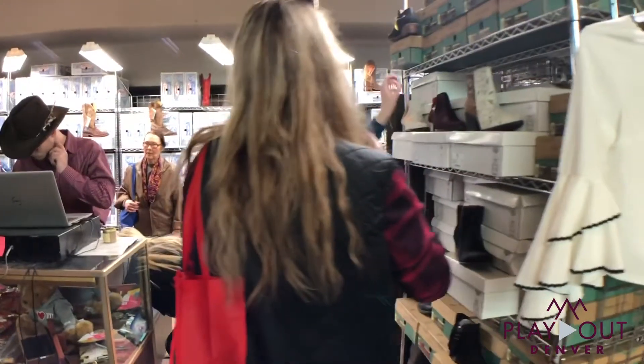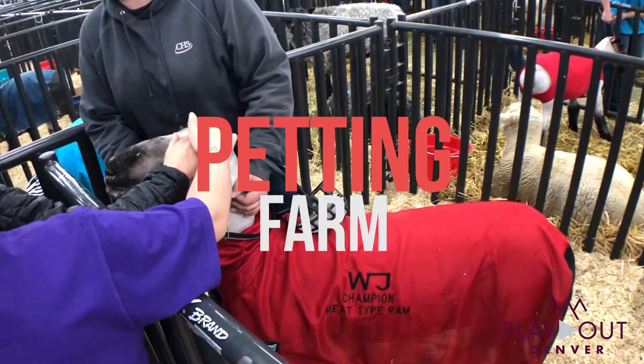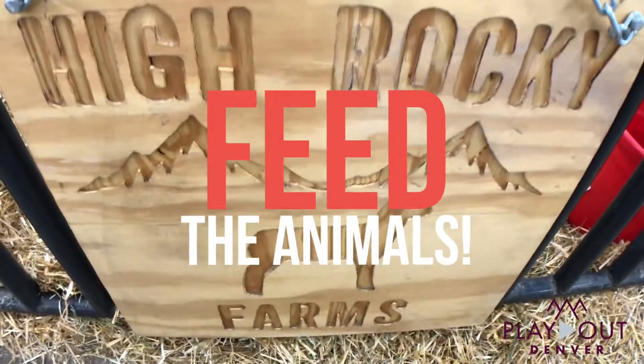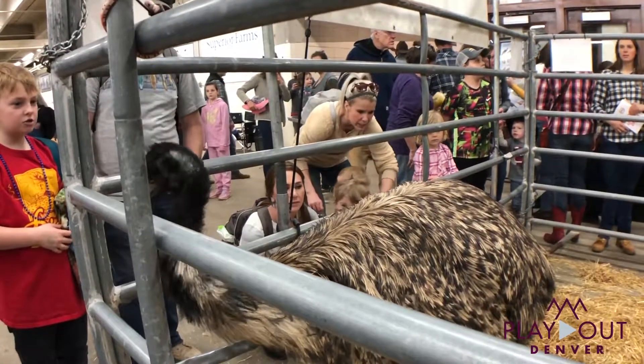It is a fun place to be — a ton of people, a great place to people watch. And then upstairs they have a petting farm, which is really cool for the little kiddos. You spend five bucks, get some feed, and get to feed all the animals up there. There's goats, sheep, pigs, little horses and ponies. It is so fun for the kids — they're just loving it up there.